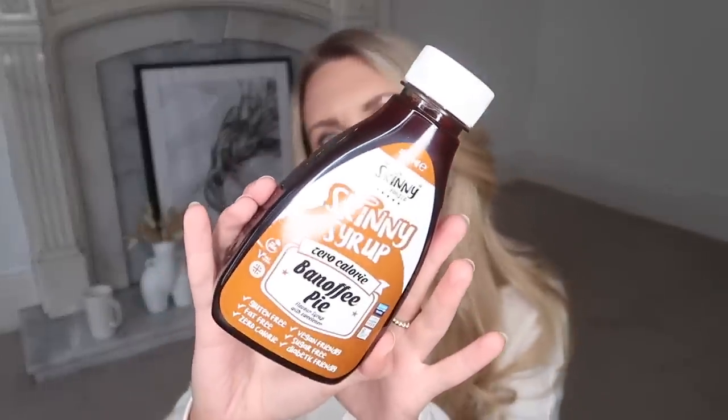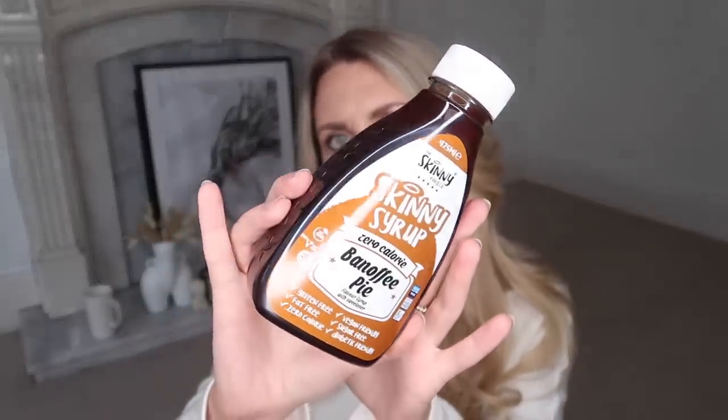The last kitchen cupboard item is this. Skinny Food Company do loads of different sauces and syrups which are zero calorie. I don't know how they make it like that, but you can use these syrups in baking and coffees. I do actually have the gingerbread one, and I thought I would try this one — it's in banoffee pie, which just sounds amazing.